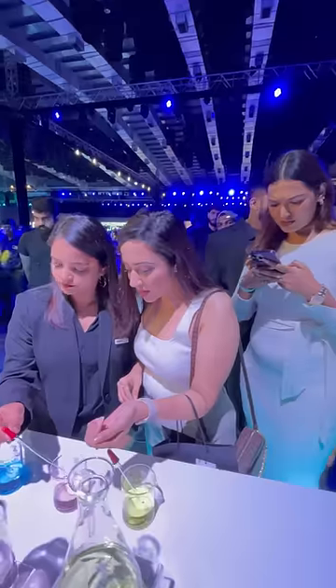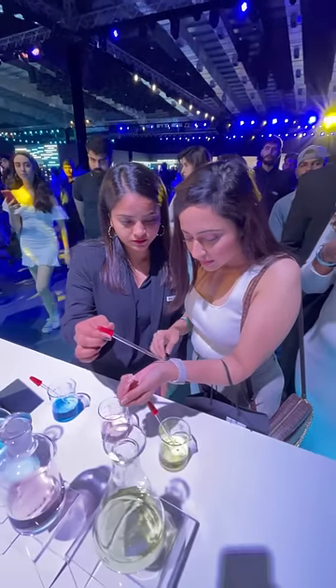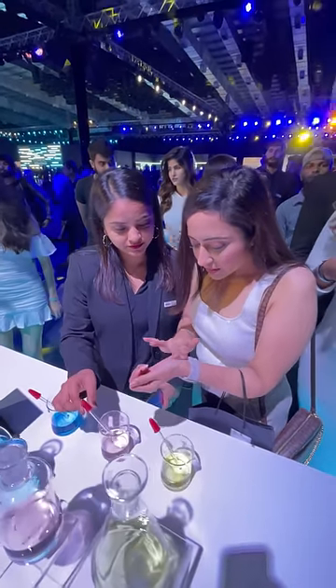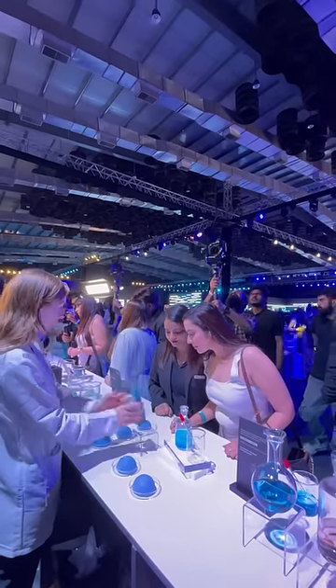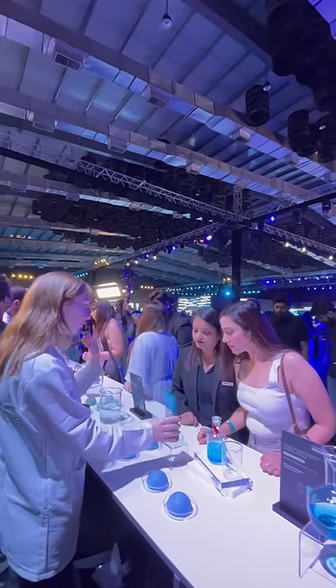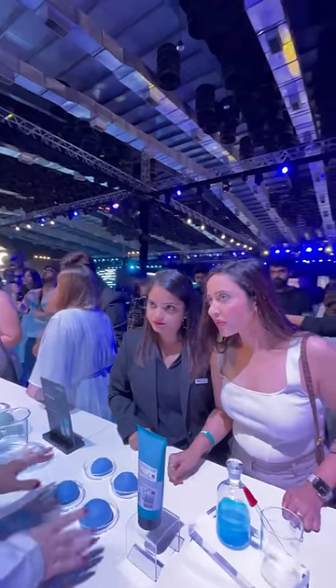Then she took me to the demo zone where we learned more about ingredients. The Ingredient Effectiveness demo showed us the soothing properties of Niacinamide, Sorbitol, Clay, and Exectron skin. In the sponge demo, I discovered how Niacinamide locks in moisture and gives a hydrated, nourished scalp.